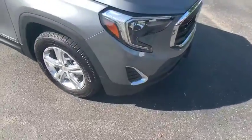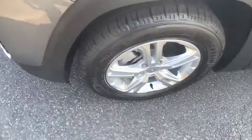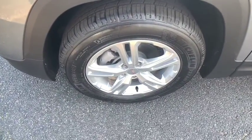Panic alarm, overhead console, remote keyless entry, front reading lamps, driver vanity mirror, rear window wiper, tilt steering wheel.